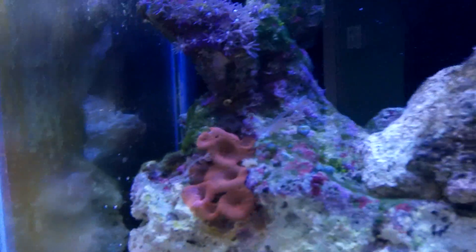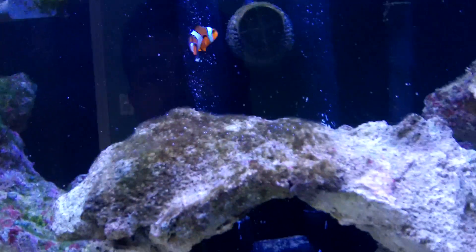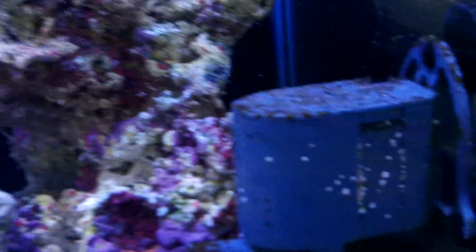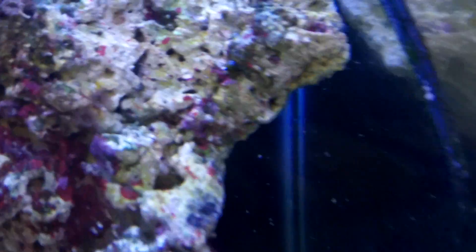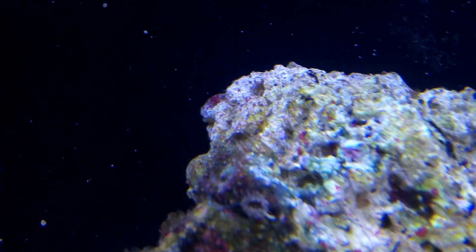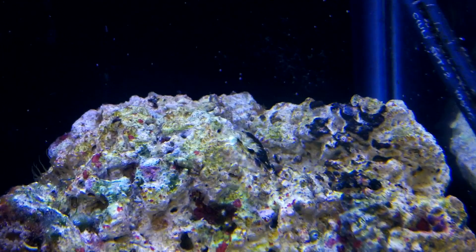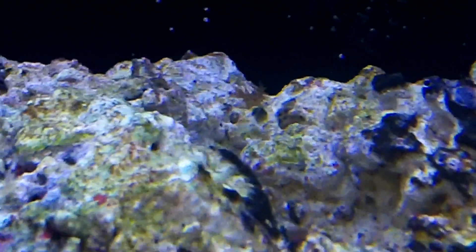Hey guys, I got two pretty interesting updates for you on two tanks. We'll start with this tank. Not interesting but annoying — Optasia came back. You can see it right there floating, swaying in the water. There's one right there too.